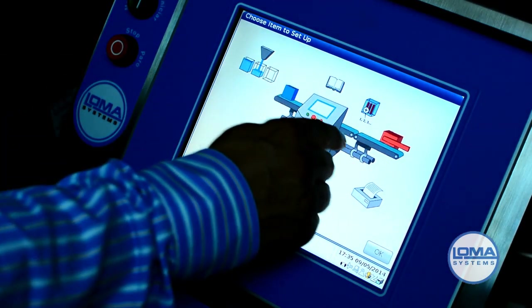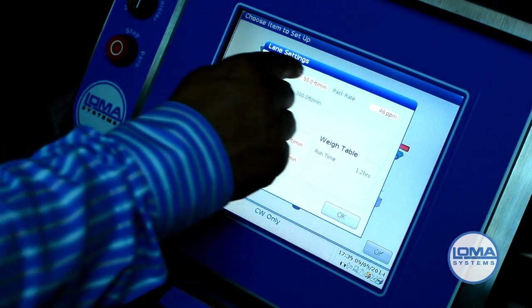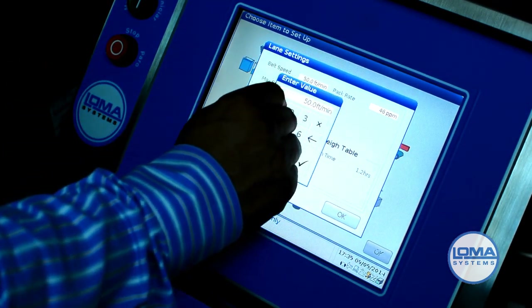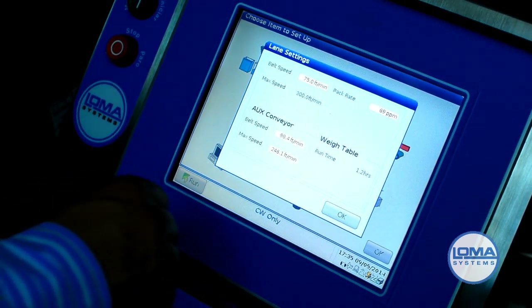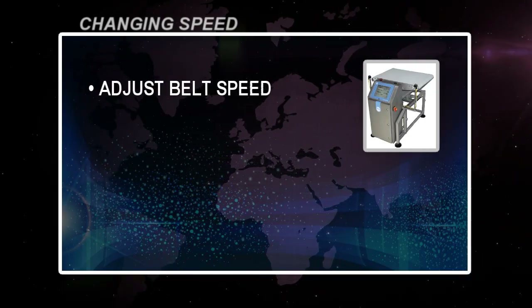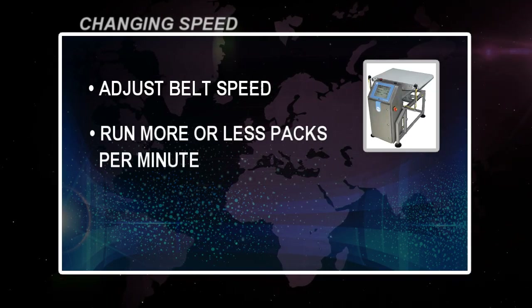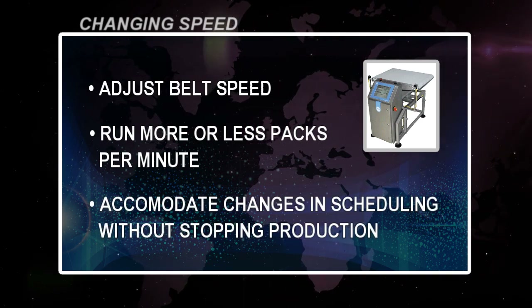Adjusting the speed will account for changes in production. Tap the belt icon. To change the speed, simply set another speed. The new packs per minute will show. You can alter the belt speed to process either more or less packs per minute depending on your application and requirements. Run more or less products per minute and accommodate for changes in scheduling, all without stopping production.